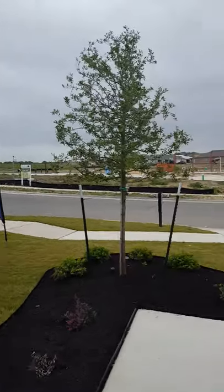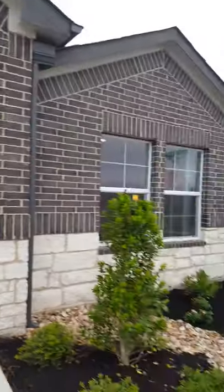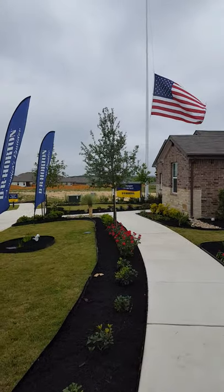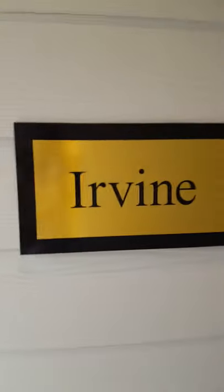So now I'm over at the D.R. Horton model home. Let me just give you an idea of what the facade might look like. There's another D.R. Horton model, and we'll walk through this one. This one is the Irvine.